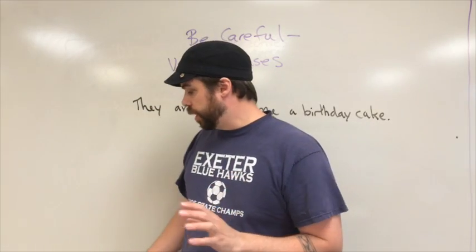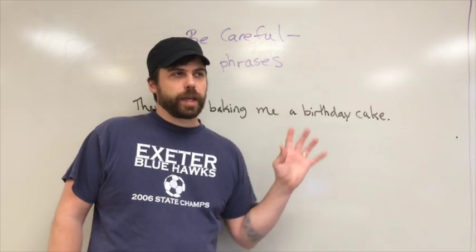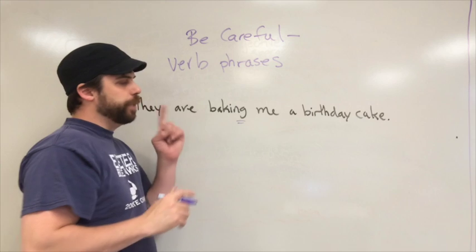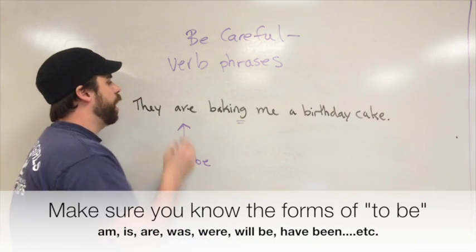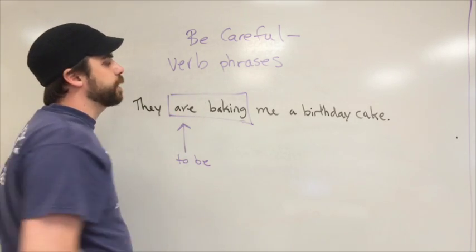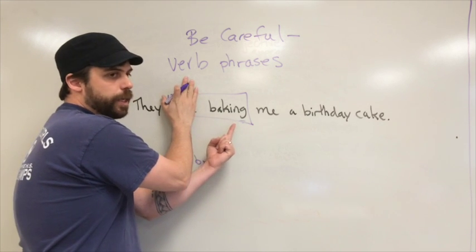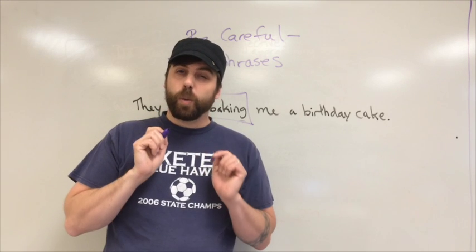Before we go further, be careful not to mix up participles with something called a verb phrase. For example: 'They are baking me a birthday cake.' You see an -ing and think 'present participle' — but be careful. Right before 'baking' you have the word 'are,' a form of the verb 'to be.' When you have a form of 'to be' plus another verb form, even if it ends in -ing, it acts like a single verb. It's a thing they do — a regular verb phrase. So 'baking' here is not a participle. Beware of 'to be's.